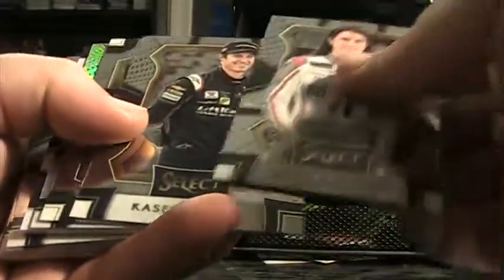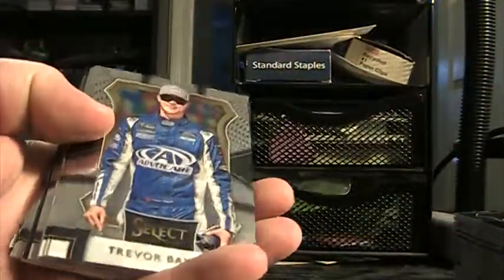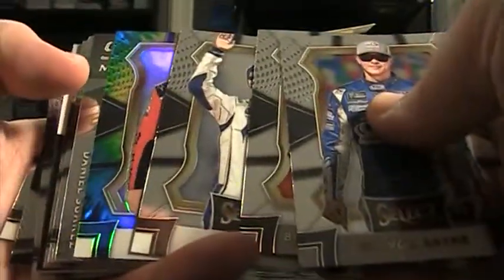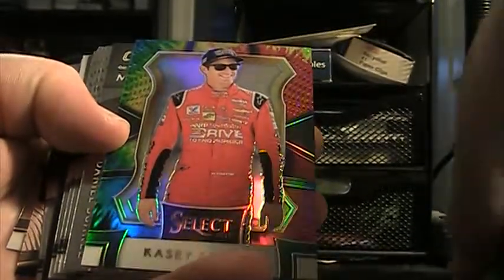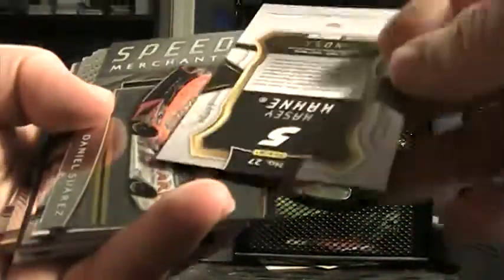There's a blue McMurray, Rusty Wallace select star, Danica. Ryan Newman, Jimmy Johnson prism, Casey Kane 55 of 99, red select swatch. Bain, Keselowski, Casey — and here comes the tie-dye, Casey. I'll tell you what, I pulled more Casey Kane in this stuff than probably any driver. Casey Kane tie-dye, six of only 24.